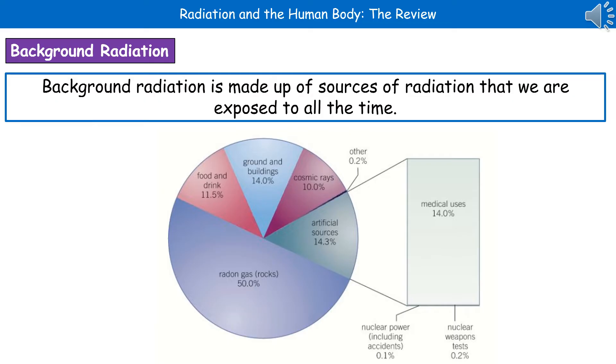I've given you a pie chart at the bottom there that gives you a breakdown of where this background radiation comes from. So 50% of the radiation that you're exposed to in your everyday life will come from radon gas, which is produced by rocks. The next highest would be our artificial sources at 14.3%. Then we come down to medical uses at 14% and ground and buildings at 14%. Food and drink 11.5%. Cosmic rays are 10%. And then we fall into the very tiny numbers for our nuclear power and nuclear weapons tests, which are 0.1% and 0.2% respectively.